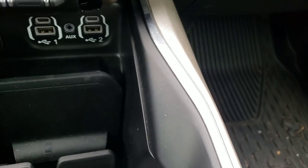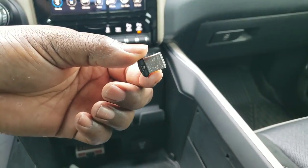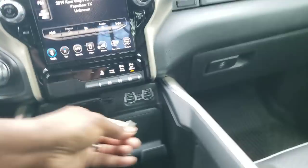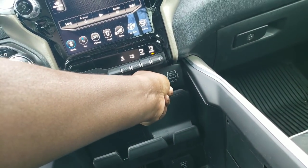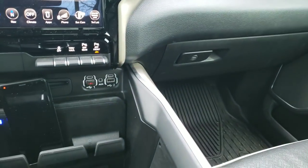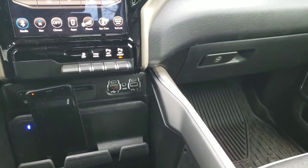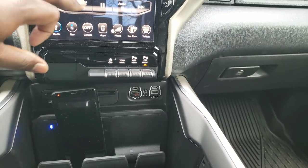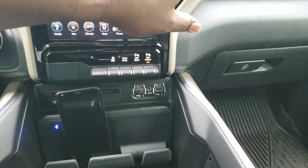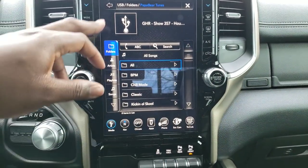Another thing about these little charging ports — the USB. I can just buy a little USB thumb drive off of Amazon, throw all my music on it — old music, new music, whatever — just throw it on here and pop it in. That's primarily how I listen to music. Satellite radio every now and then, maybe regular radio sometimes. I can browse through it and control everything. I really like that.